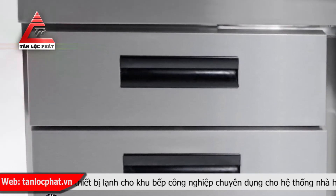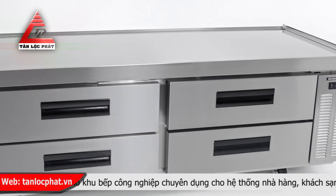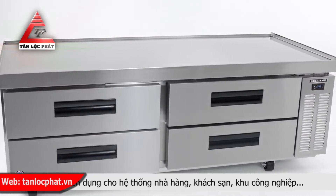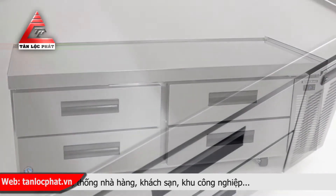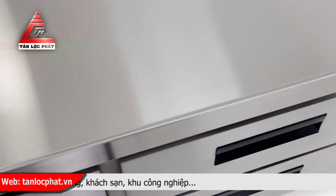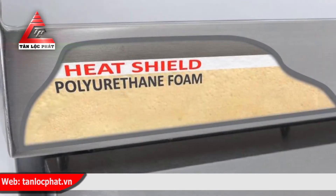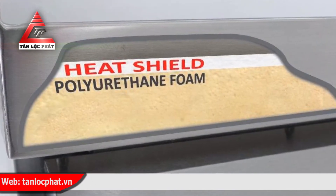The chef base stores food as well as provides a stand for cooking equipment. Chef bases have to perform double duty — keep your food cold for prep while providing a stand to cook on. Hoshizaki is the only company with a standard built-in ceramic heat shield, giving you the added assurance of food safety.